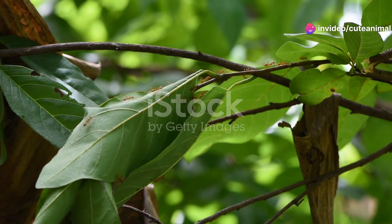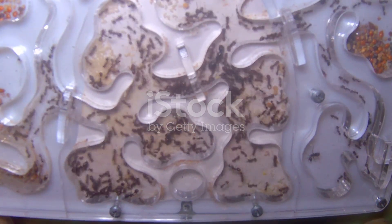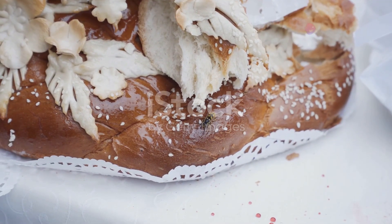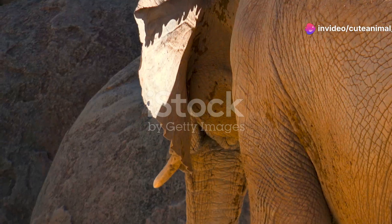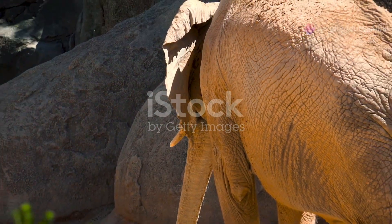Afghanistan's deserts are also home to some incredible insect life — from the industrious desert ants that build complex underground colonies, to the agile sand wasps that hunt for prey to feed their larvae. Each insect plays a crucial role in maintaining the delicate balance of this ecosystem.